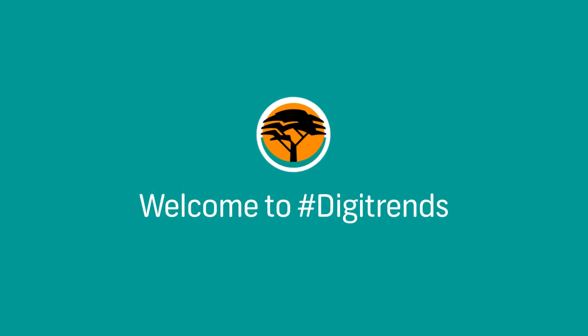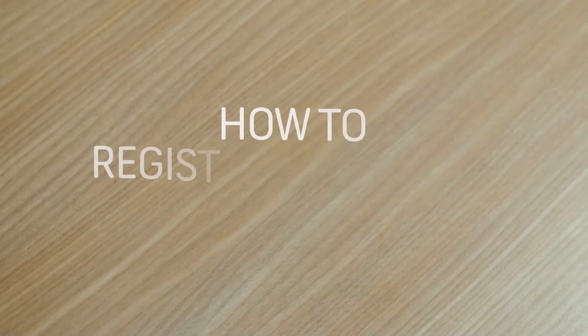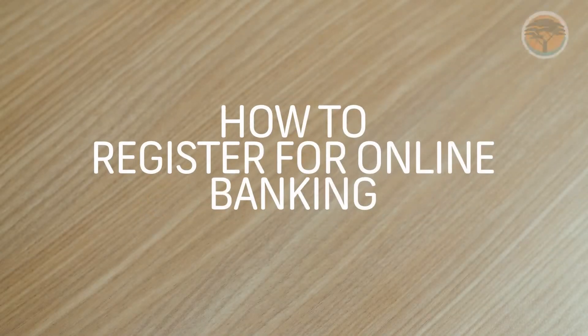Hello everyone, my name is Lois and welcome to DigiTrends by First National Bank. Today we'll be looking at how to register for online banking.